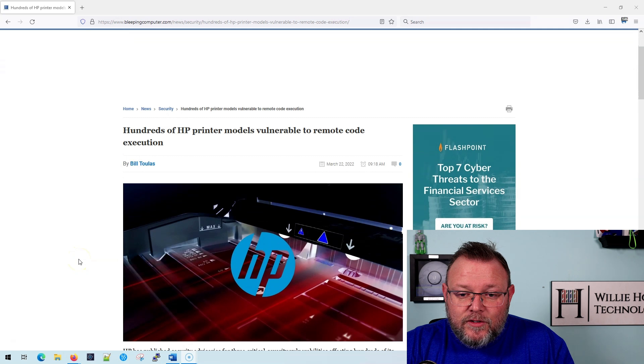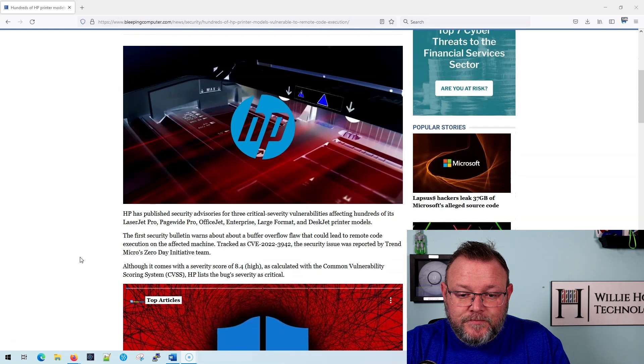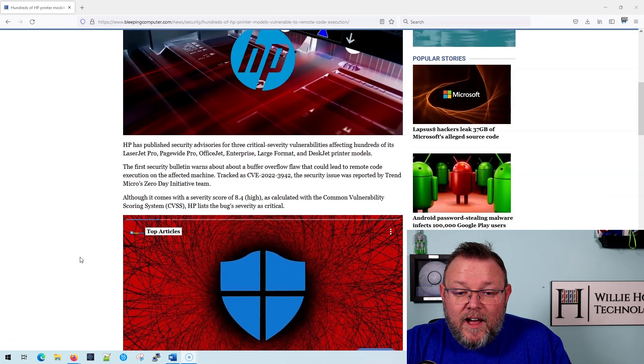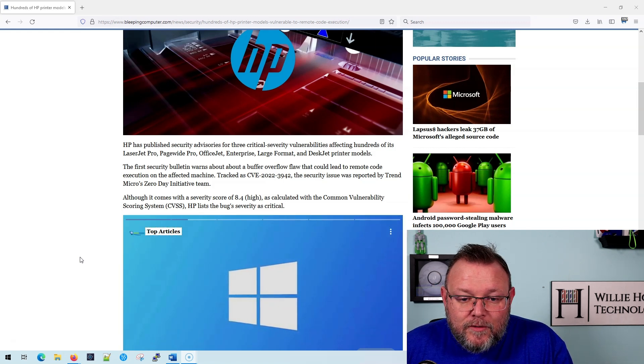And HP — check this out. HP is going to — you can search and HP will talk about it. They've even got videos about how printers can be used as a jumping off point for attackers in a network. Here's just one of the latest things: hundreds of HP printer models vulnerable to remote code execution. I will leave a link to this, and it's usually buffer overflows that we see with the printer firmware.